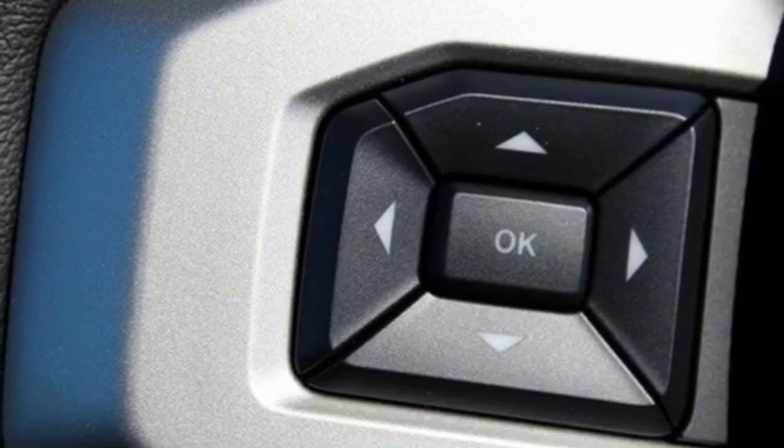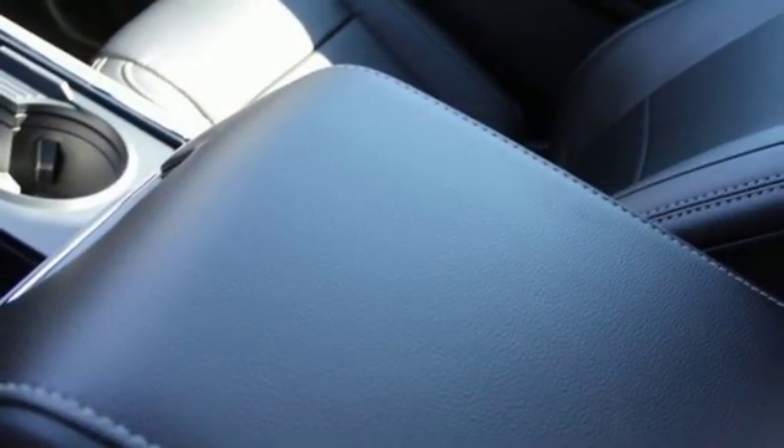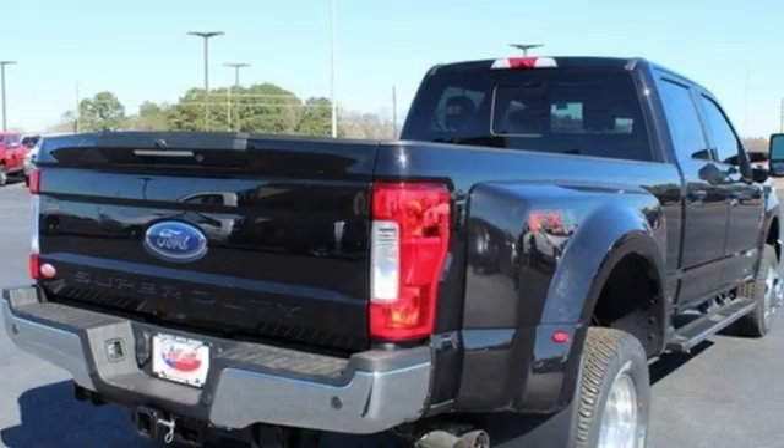Turbo V8 engine, trailer brake controller, electronic shift on the fly and automatic transmission.